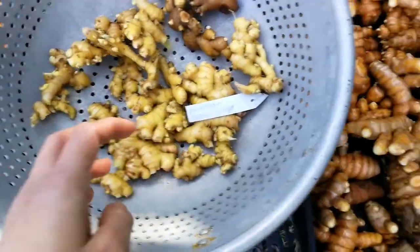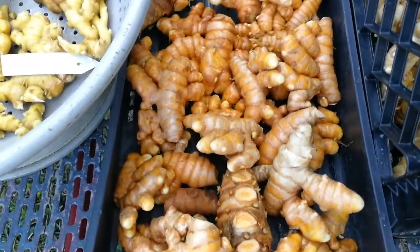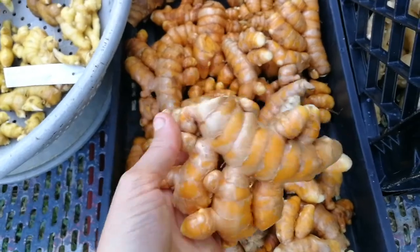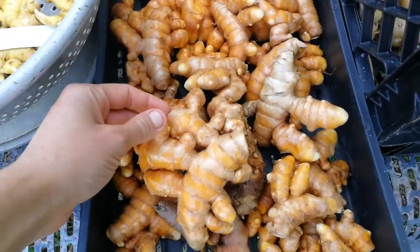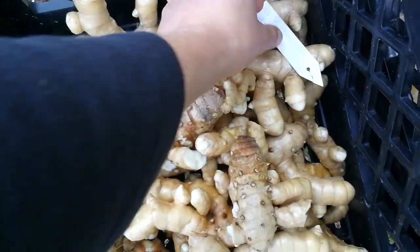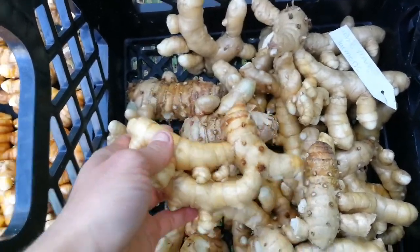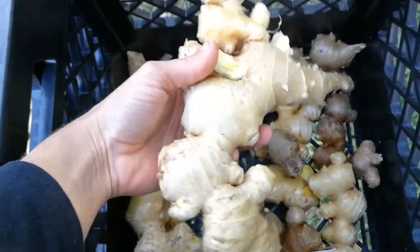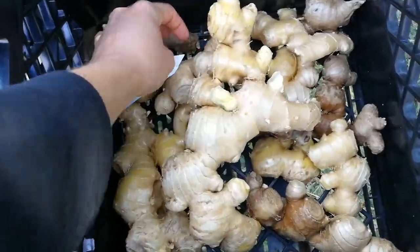Small, delicate ginger. This one is Indira yellow turmeric — it's not that yellow but it's an incredibly heavy producer. Really cool pieces. Very easy to clean too because it's very smooth. This is white mango turmeric — really nice and smooth pieces, easy to clean, and a large harvest as well. And finally King Jai ginger — these are gigantic pieces of ginger, super fragrant, super juicy, really cool.